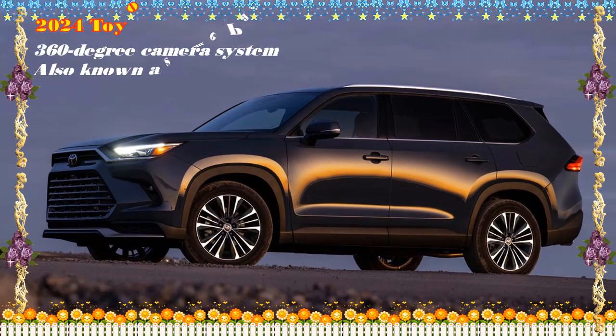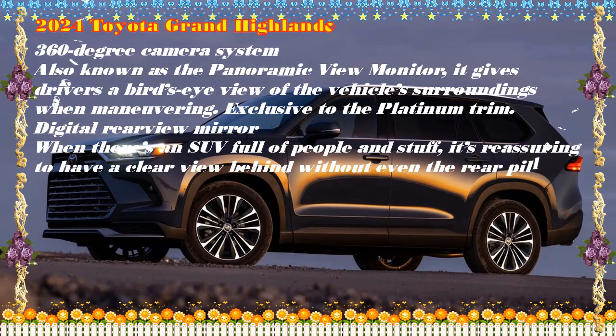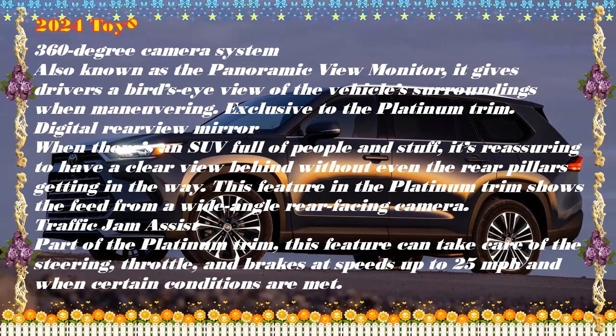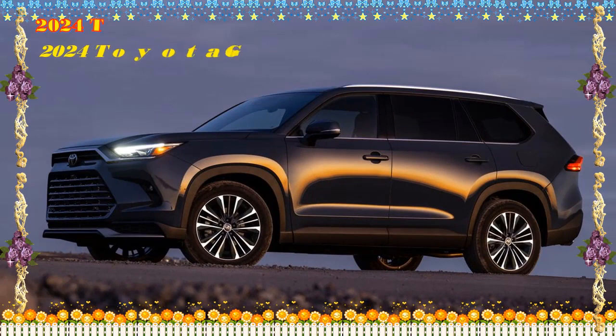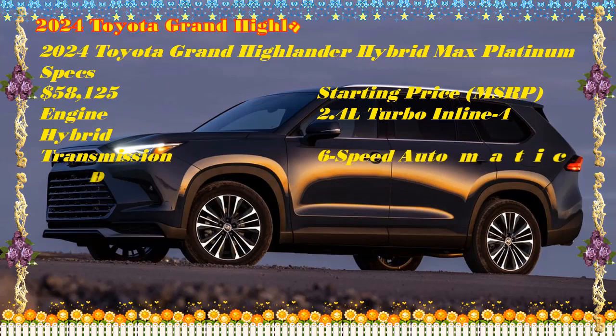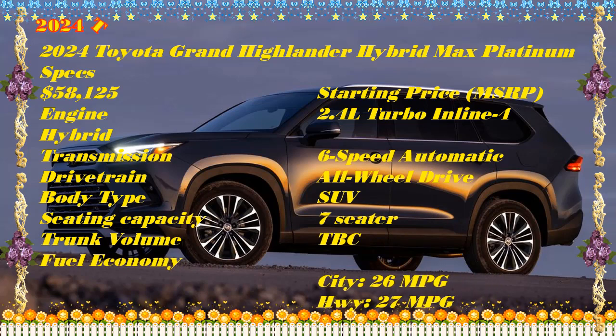The 2024 Toyota Grand Highlander Hybrid starts at $44,670 for the XLE trim with front-wheel drive. All-wheel drive is an extra $1,600. Grand Highlander Hybrid XLE: $44,670 FWD / $46,270 AWD. Grand Highlander Hybrid Limited AWD: $51,060. Grand Highlander Hybrid Max Limited AWD: $54,040. Grand Highlander Hybrid Max Platinum AWD: $58,125.